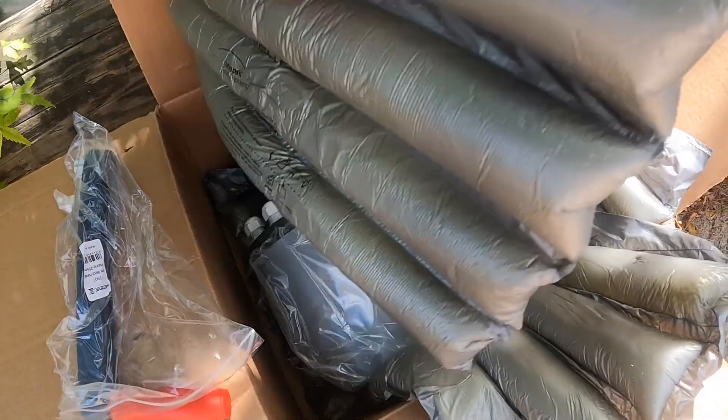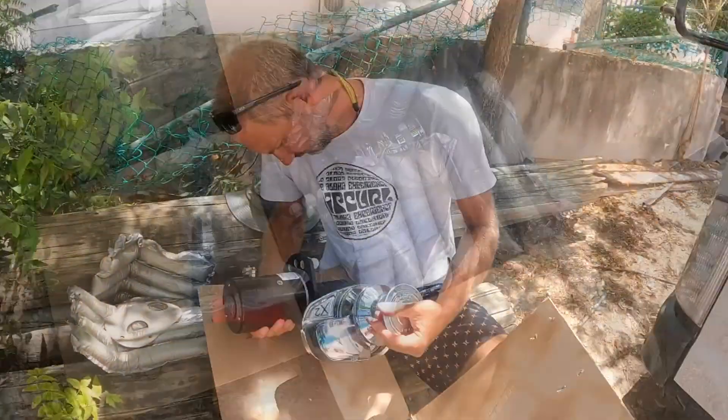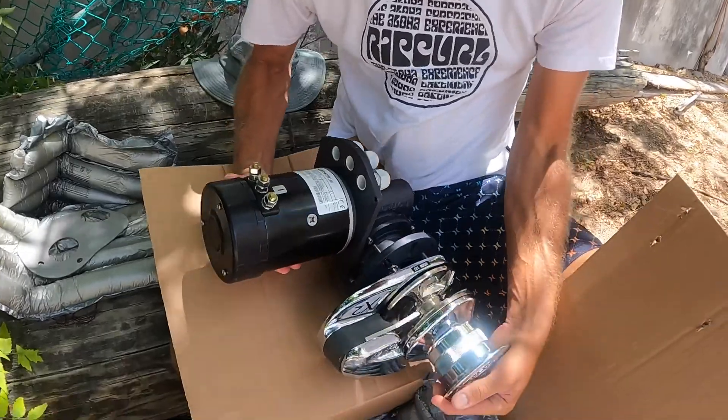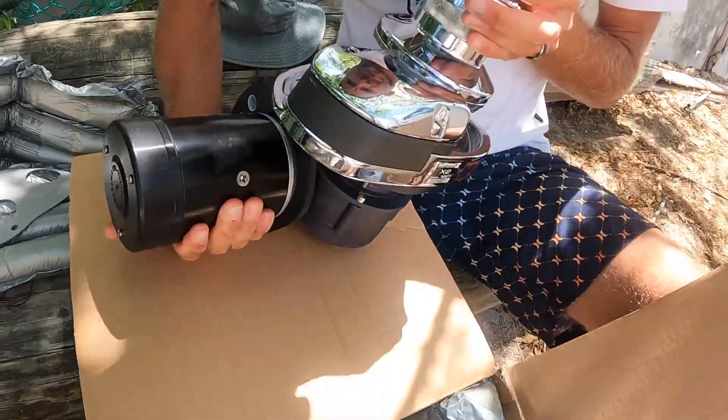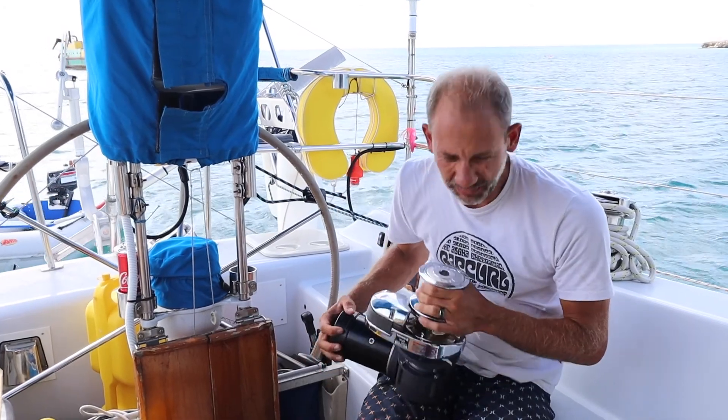It's so shiny! The new windlass is very similar to our old one.